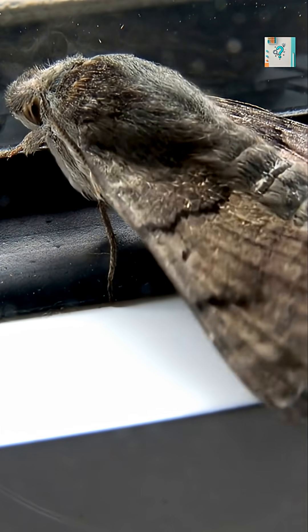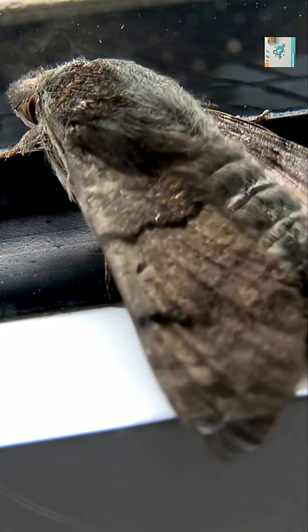Most moths rely on something called transverse orientation. Instead of watching where they're going, they lock on to distant light sources like the moon. Because the moon is so far away, the angle between the moth and that light stays constant.